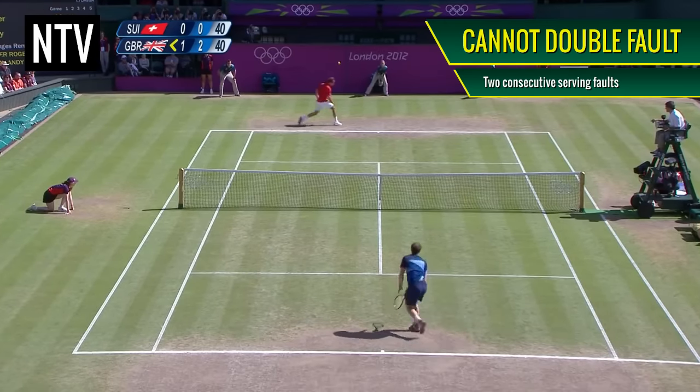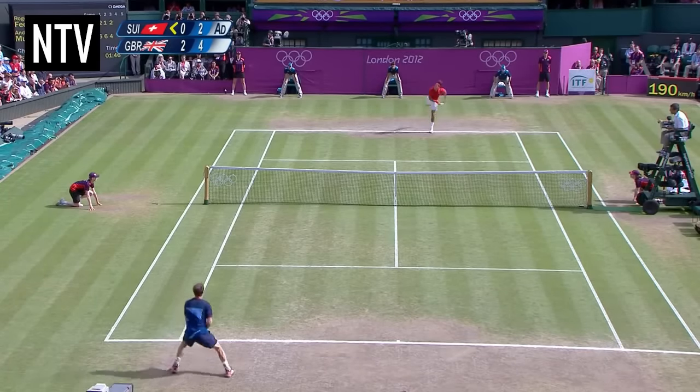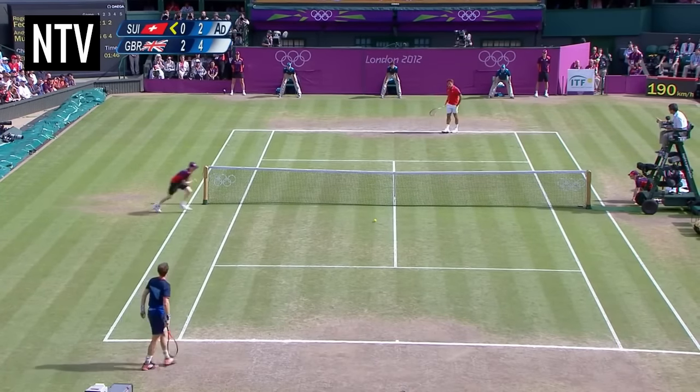And you cannot commit a double fault. If you commit any of these infractions, this results in your opponent being awarded a point.